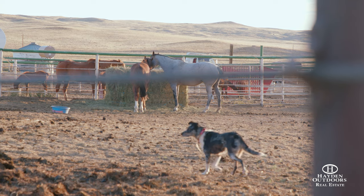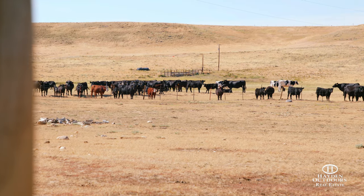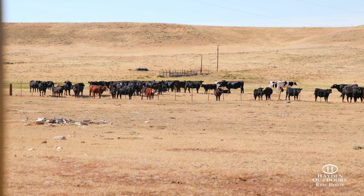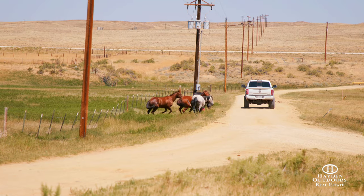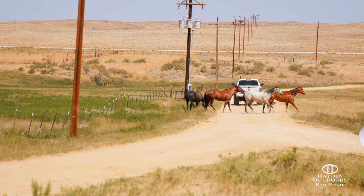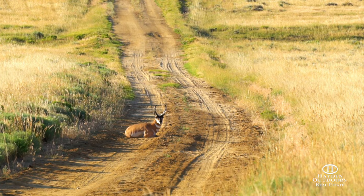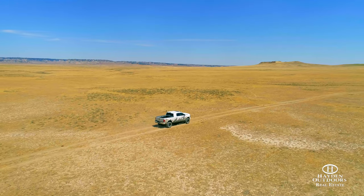Excellent fencing and solar wells strategically placed throughout the property add another level of convenience to running the ranch with ease. The property is easily accessed at multiple points via Poison Spider Road as it meanders through the middle of the ranch, while well-maintained interior roads provide convenient access throughout the property.